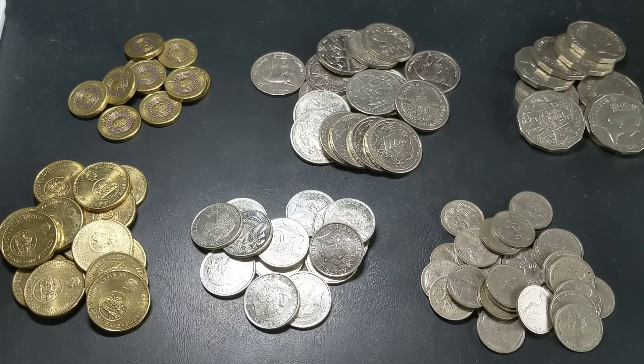Hey guys, welcome to PJ's Coin Capers. I've called this video Making Money From Money.